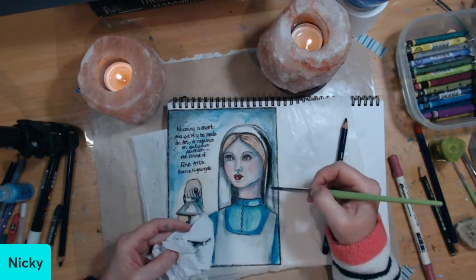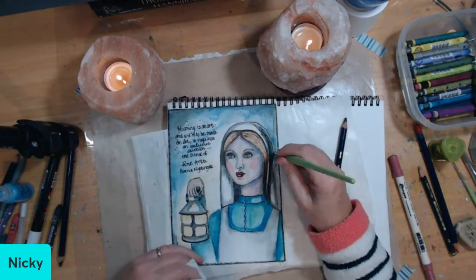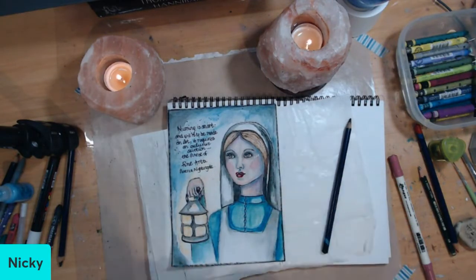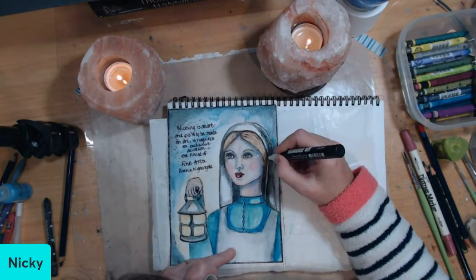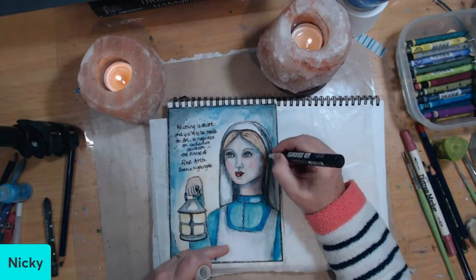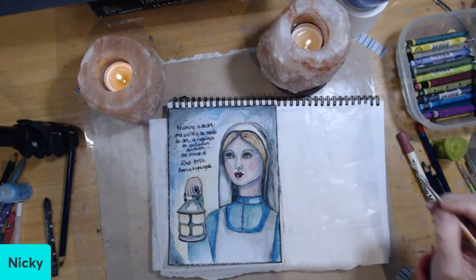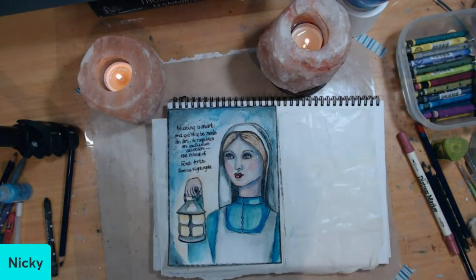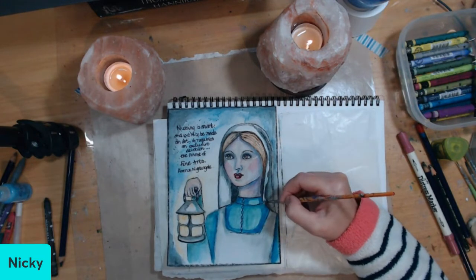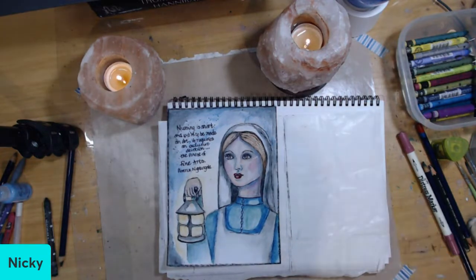I made it too dark there and smudged it. I tried lifting off the colour but it got into a bit of a mess. I used a Posca pen to bring back the white and that didn't work very well, so then I went to a white gouache — never sure how you say that, gouache or gouache — and that worked really well. Just at the last minute I made a mess but I pulled it back and it worked really well.